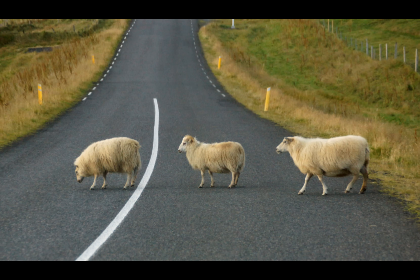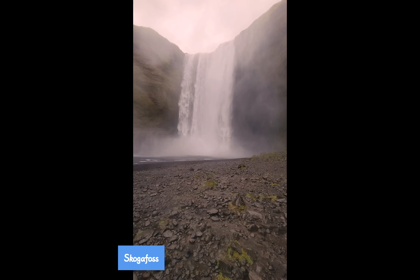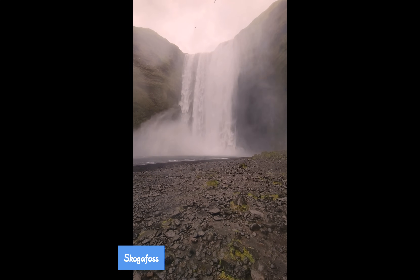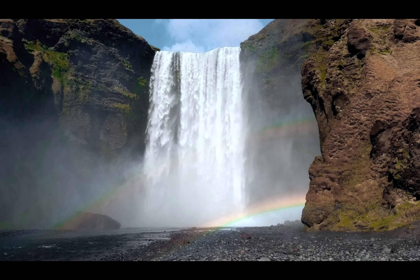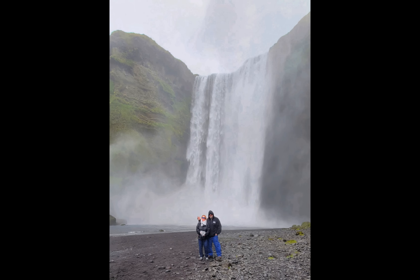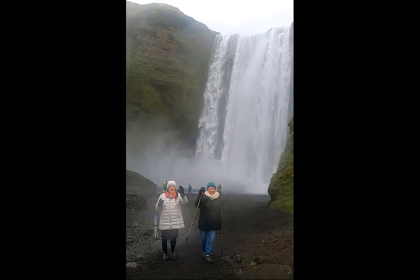Watch out for them — they are everywhere. We've made our way to Skógafoss, another great waterfall. This is definitely a must-see in Iceland; you may even get to see a double rainbow while you're here. Hey, notice those trekking poles? We'll talk more about those later.